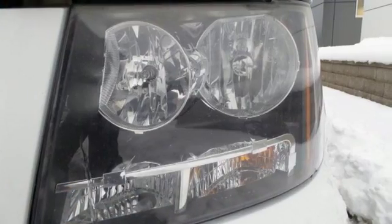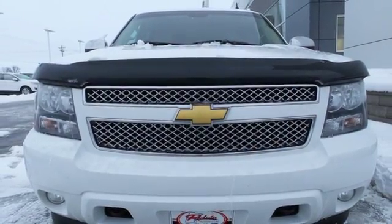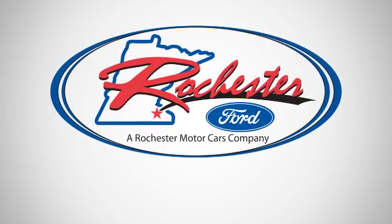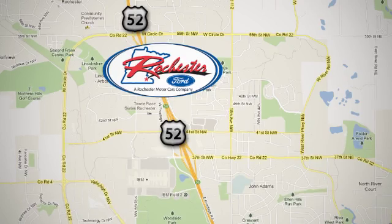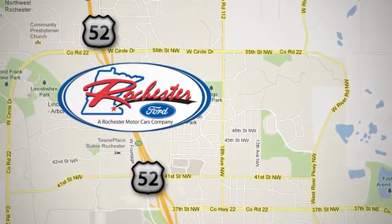This spacious Chevrolet SUV offers a blend of outstanding capability and numerous special features. Experience the difference at Rochester Ford. We're conveniently located between 41st Street and 55th Street NW on Highway 52 in Rochester, Minnesota.